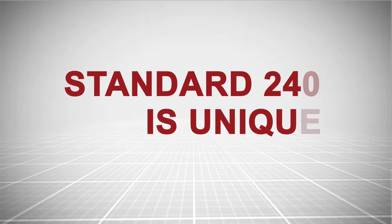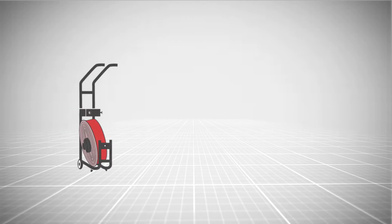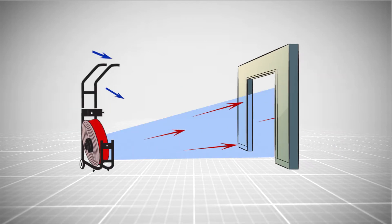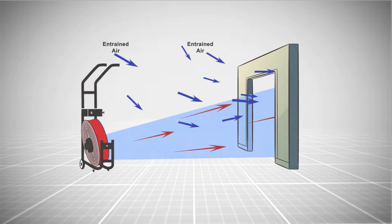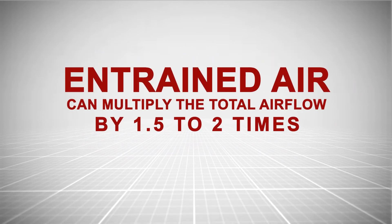Standard 240 is unique because it takes entrained air into account. Entrained air does not go through the fan shroud or housing but enters through the directed doorway. Entrained air can multiply the total airflow by one and a half to two times.